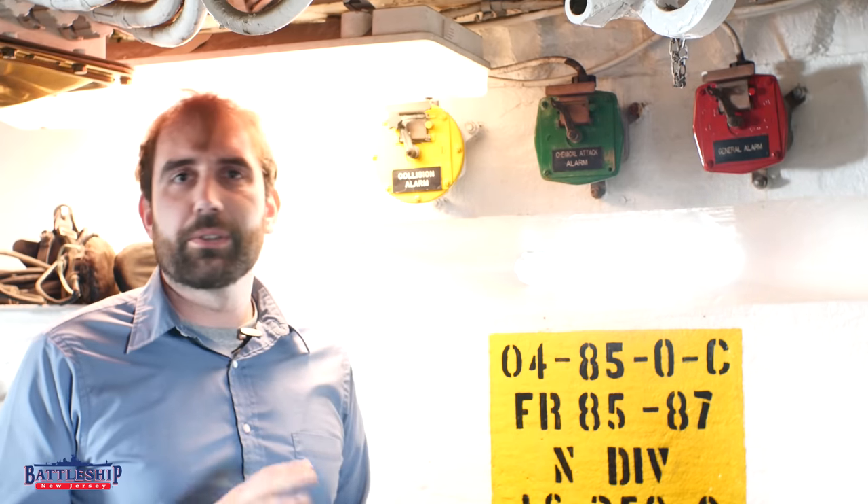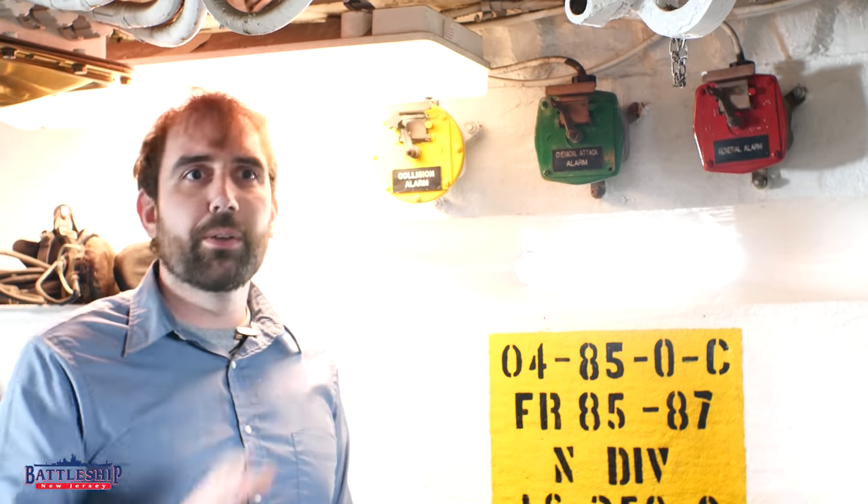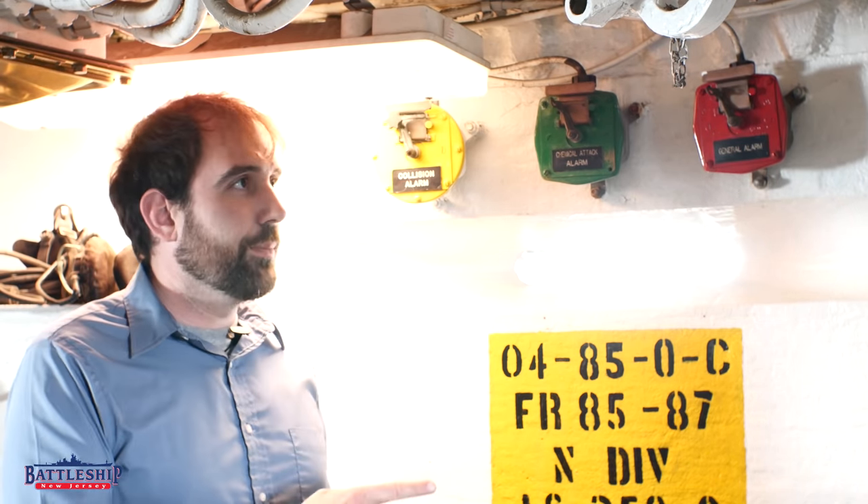Iowa-class battleships have a number of different alarm systems, and there are all sorts of different buzzers and things that go off — many of them associated with the salvo fire for the main gun, the ceasefire alarms, the missile firing alarms, all those sorts of alarms. But the main ones I want to talk about are the three that are here on the bridge and the one that isn't.